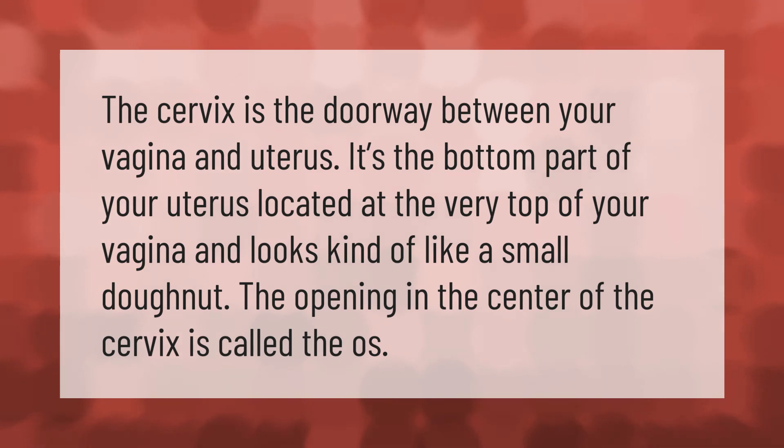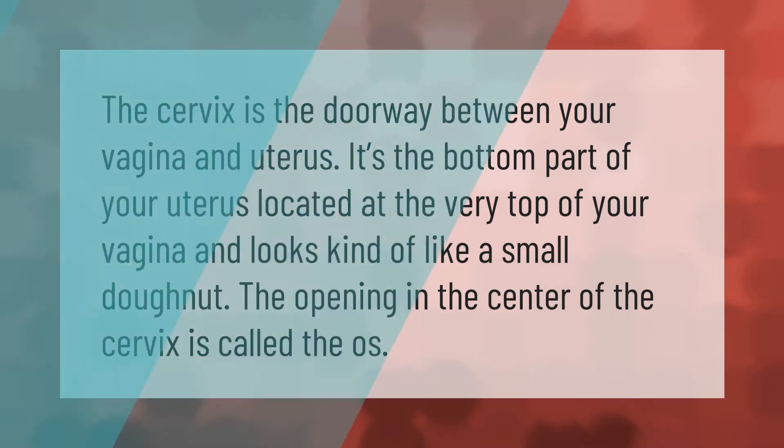The opening in the center of the cervix is called the os.